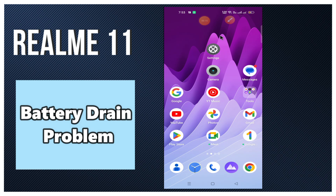Hey guys, welcome back to my YouTube channel. In today's video, I will be giving you some tips on how to fix battery drain problem in your device, Realme 11.